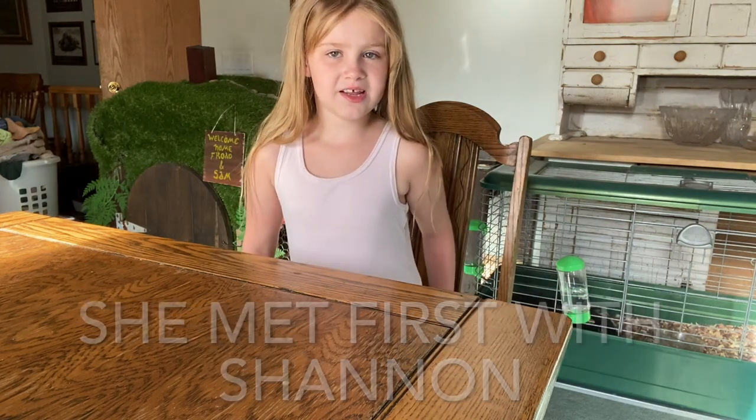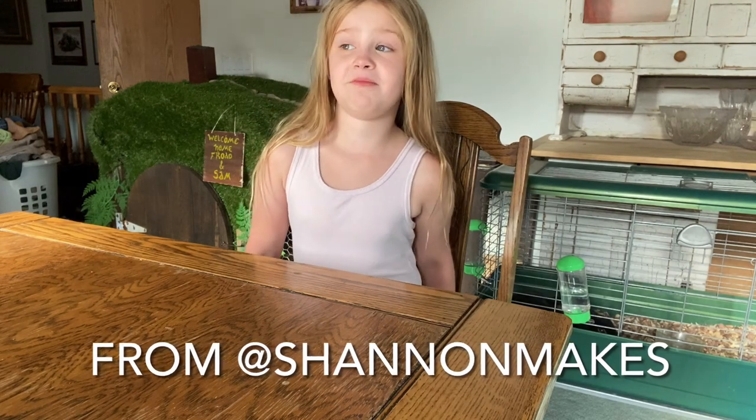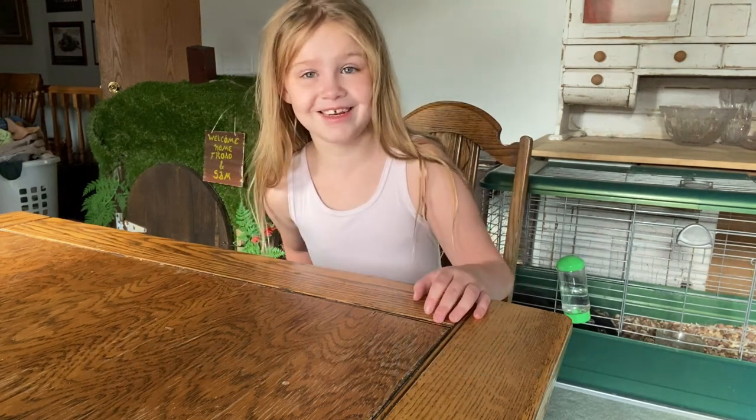Time to talk about using recycled materials and costuming. She met first with Shannon from Shannon Makes and Amanda with Lost Princess Run. Thank you guys for joining. Really excited to talk about some recycled material.